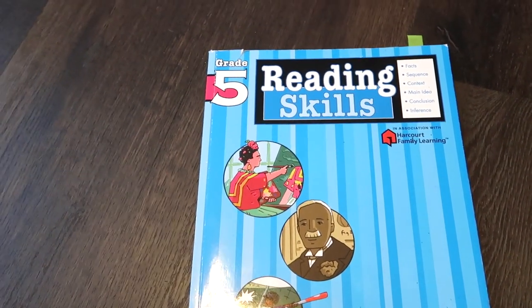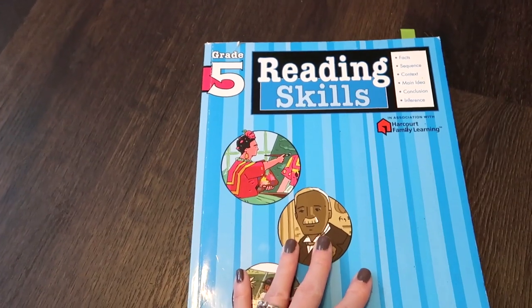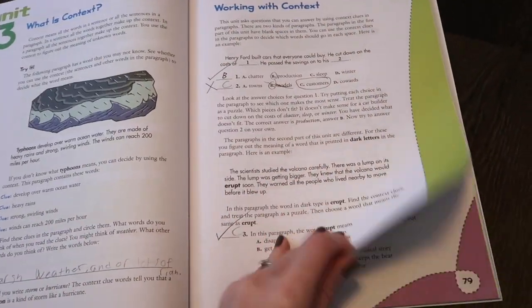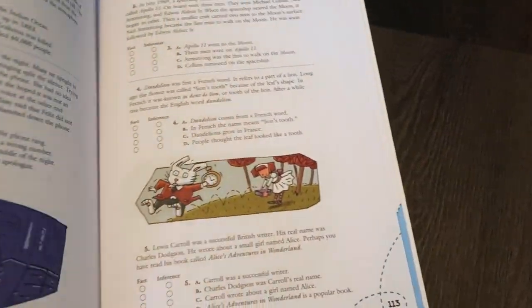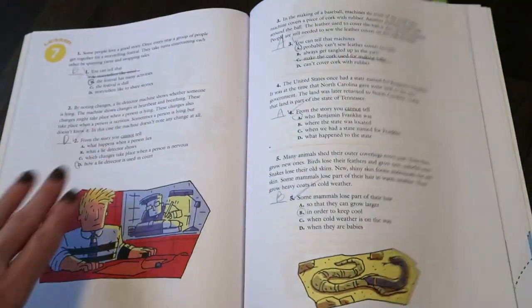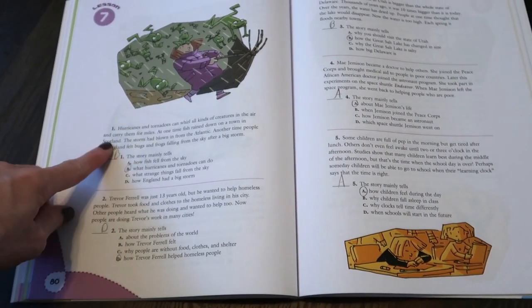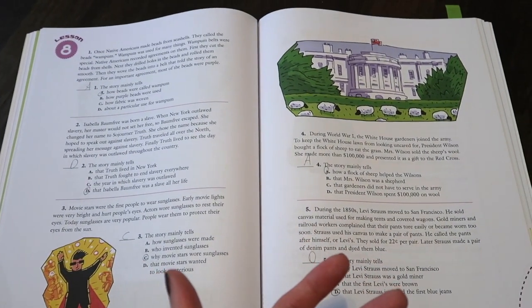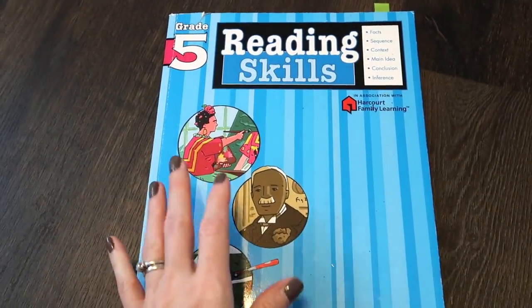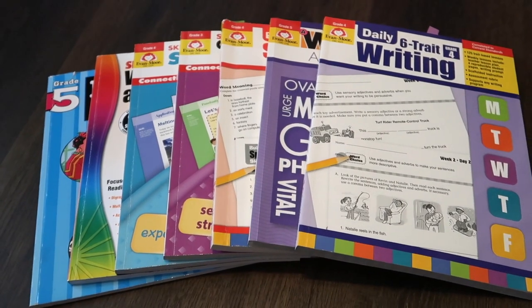Speaking of reading, comprehension is so important, and this is something we've also used for years — the Harcourt Family Learning Reading Skills Grade 5. There's only one more level after this. Basically it works on comprehension: reading a paragraph or passage, and then answering questions about it. Right now we're working on fact versus inference. The passages are mostly non-fiction, which I like. It's not just important to know how to read — it's equally important to understand what you read. And it's super inexpensive, like six to eight dollars.